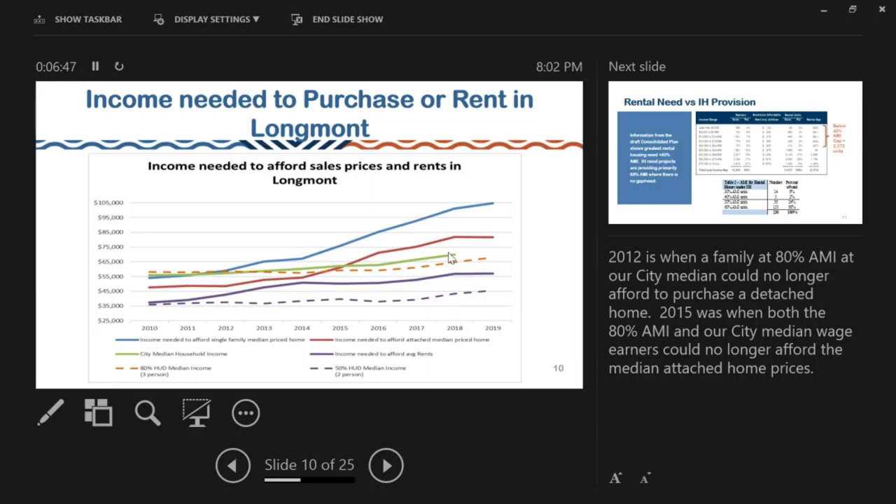The rent is shown as the purple line — the income needed to afford rents — and the dashed purple line is the 50% HUD median income for a 2-person household. This shows it has been quite a while since 1- and 2-person households at 50% AMI could afford median rents.